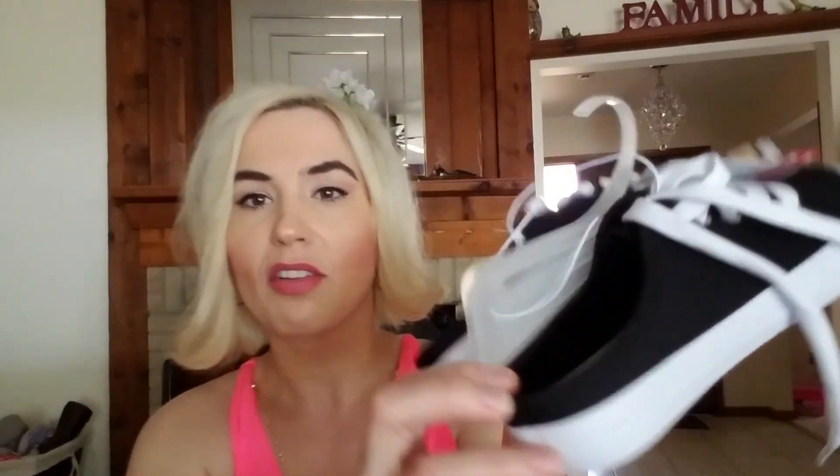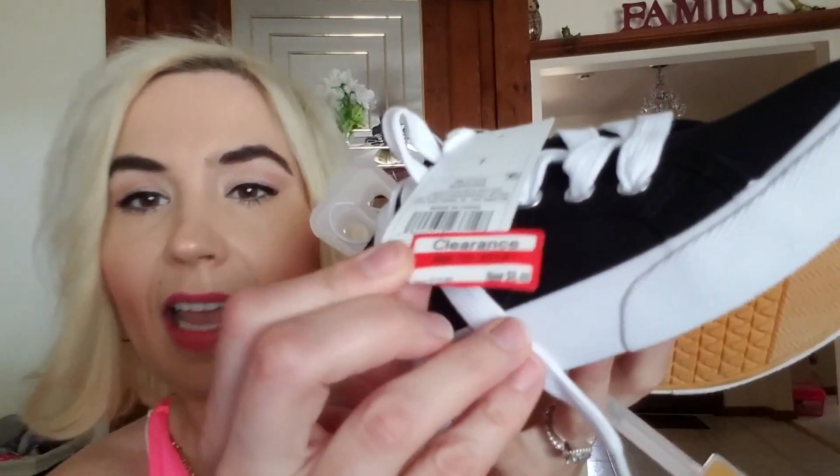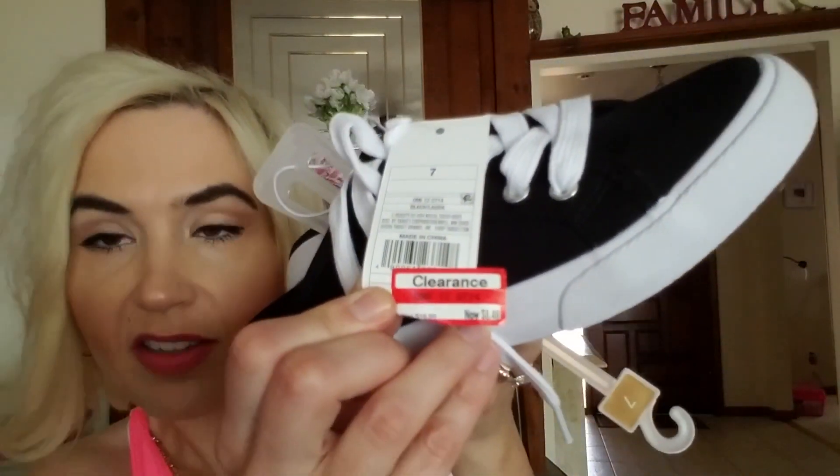I forgot to mention the other purchase I got from Target. These are cute slide-in canvas shoes and the cushioning is quite good. I tried them on in the store and they feel really comfortable. These were a clearance item — they were $8.48. So like I said, I'll probably be going back there again this weekend for more, so stay tuned.